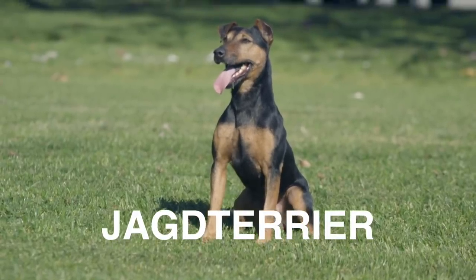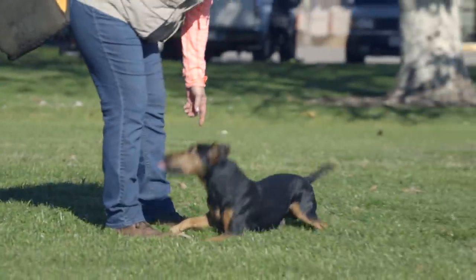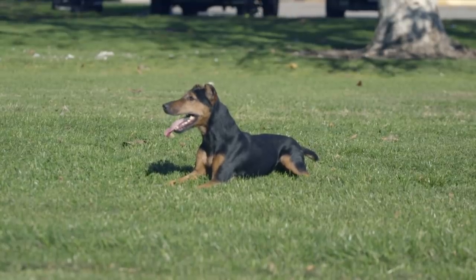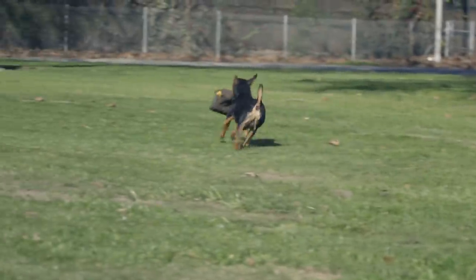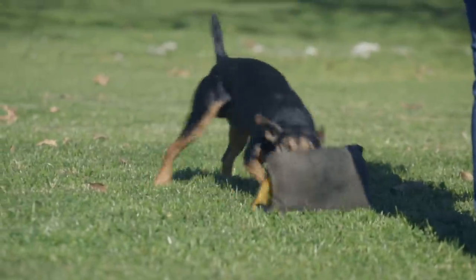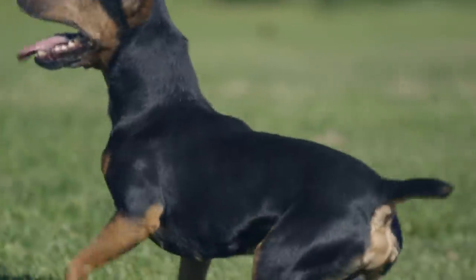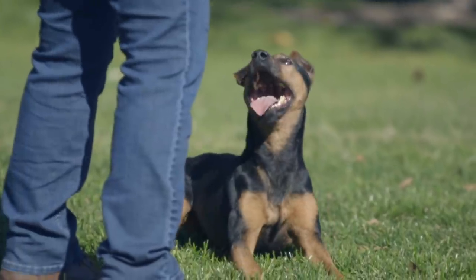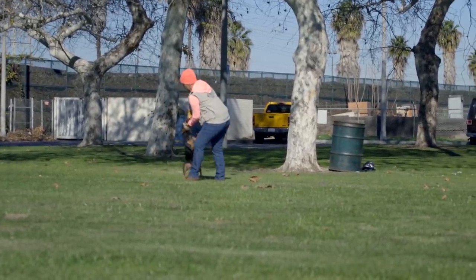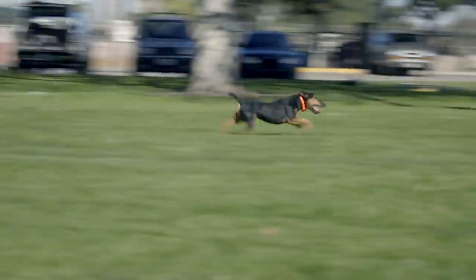Number 6 on my list is the Jagdterrier. Females are 17 to 19 pounds standing between 13 and 16 inches; males are 20 to 22 pounds standing 13 to 16 inches. The Jagdterrier comes in one color: black and tan. Temperament is described as social, strong-willed, reliable, adaptable, intelligent, and courageous. The Jagdterrier is a hunting terrier developed to hunt quarry above and beneath ground. Today it is a hunting dog second to none, willing to take on critters as small as badgers all the way up to game as large as boar, and there's even video online of Jagdterriers face to face with mountain lions.